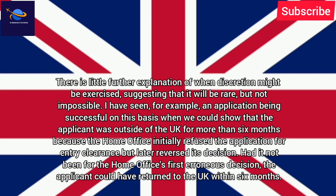I have seen, for example, an application being successful on this basis when we could show that the applicant was outside of the UK for more than 6 months because the Home Office initially refused the application for entry clearance, but later reversed its decision. Had it not been for the Home Office's first erroneous decision, the applicant could have returned to the UK within 6 months.